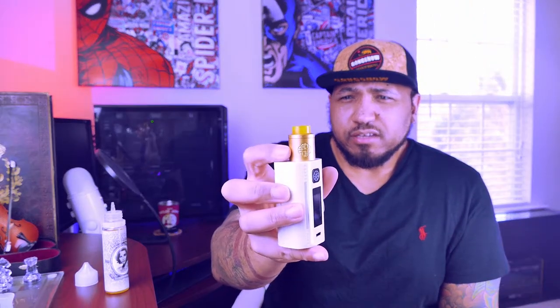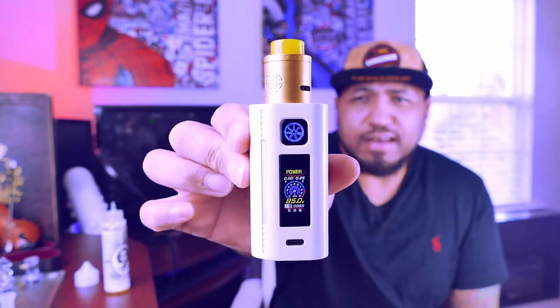I'm going to start vaping at 85 watts. I'm running an Asmodus Lustro with a coil already in it, wide open at 85 watts. Right off the rip I'm getting that cinnamon followed by something like a cream cheese. Let's shut it down halfway and stay at 85 watts.